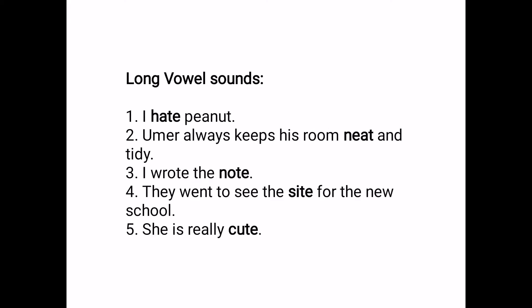Long vowel sound. Number one — I hate peanut. Number two — Umar always keeps his room neat and tidy. Number three — I wrote the note. Number four — They went to see the site for the new school. Number five — She is really cute. Hate, neat, note, sight, cute — these words have long vowel sounds. I hope you understand well.